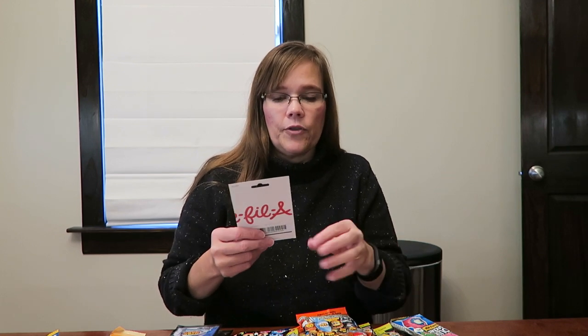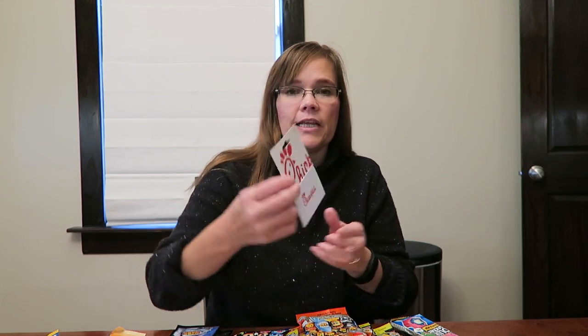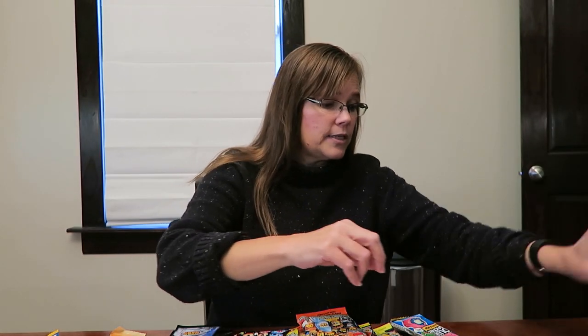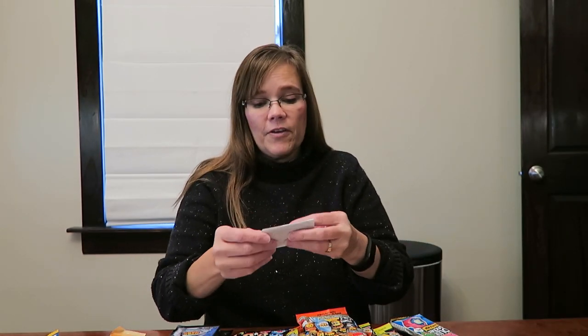And then because she doesn't like a lot of little things, we got her a $10 Chick-fil-A gift card, which she can use — she'll appreciate that a lot. And then we got her a $15 Chipotle gift card. She loves Chipotle, so she will put those to good use. So that is all for Ashley.